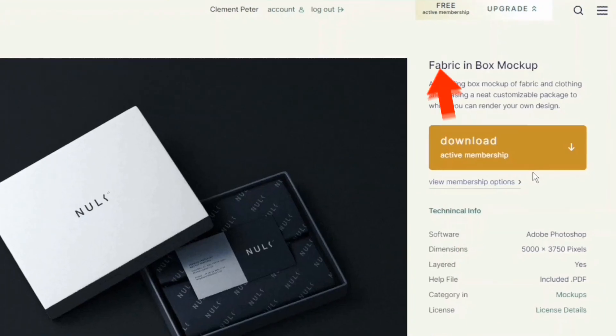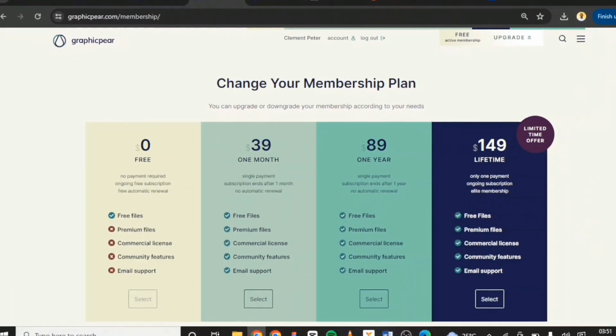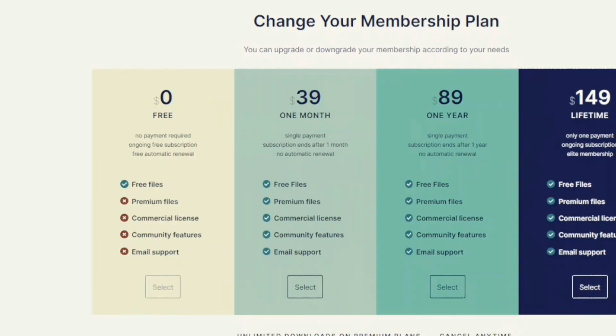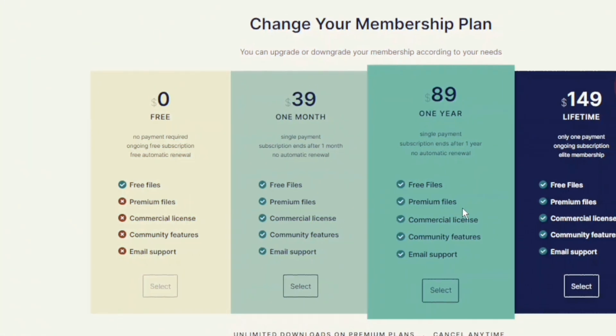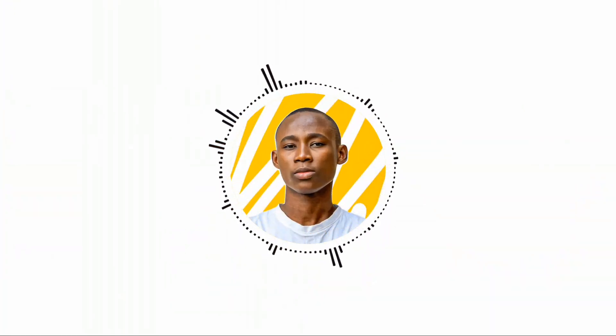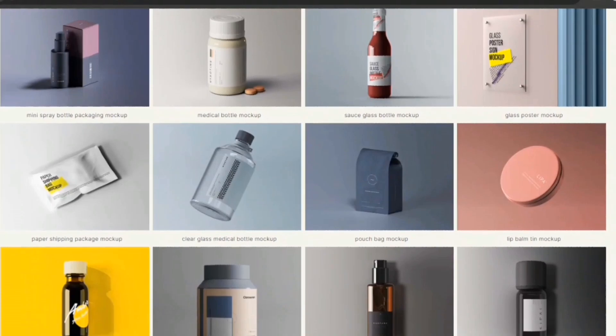To access the free mockup, choose any mockup and click the download button to see if it is free or requires a membership. With the free membership you get access to the limited mockups this site offers, and for the premium plan it ranges from $39 per month, $89 per year, and $149 for a lifetime. So if you want to level up your portfolio on your next visual or brand identity project, I recommend you check out GraphicPay today.